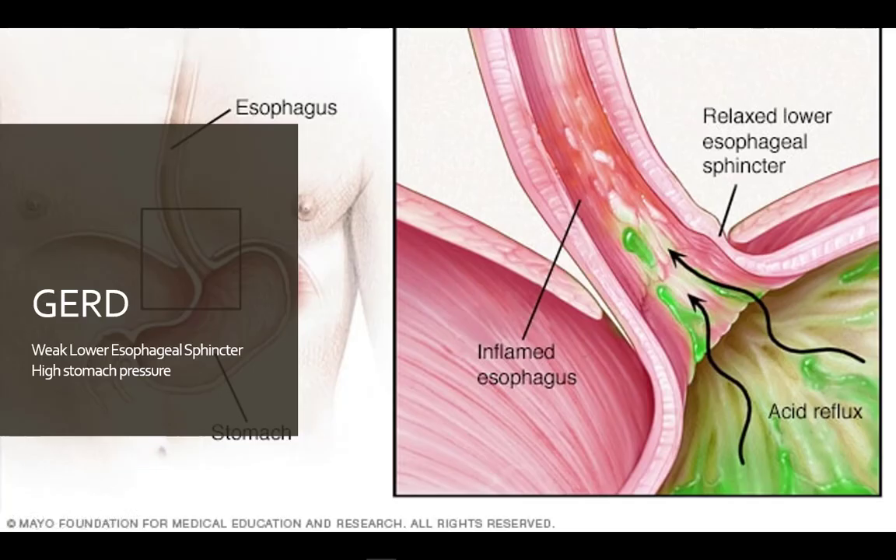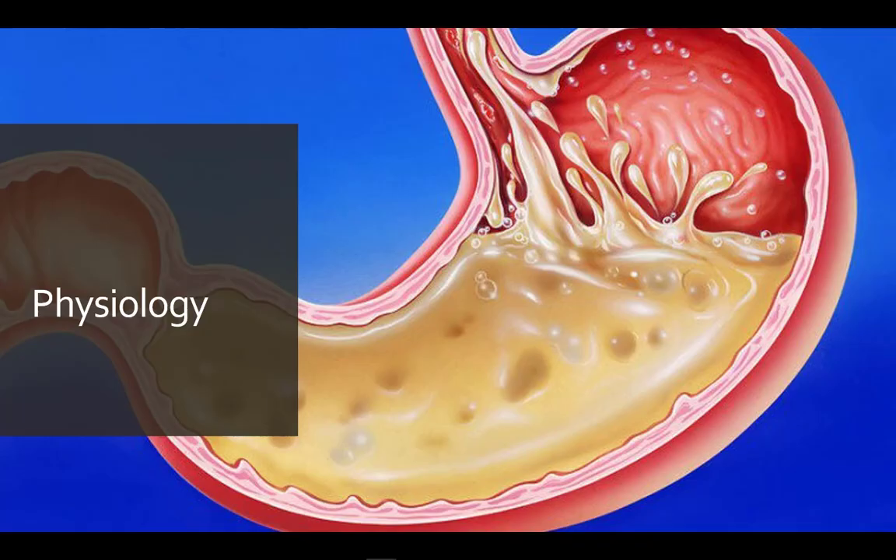GERD is normally a product of the lower esophageal sphincter weakening, or pressure in the stomach being higher than the esophagus. Either of these problems can lead to stomach contents backing up into the esophagus.